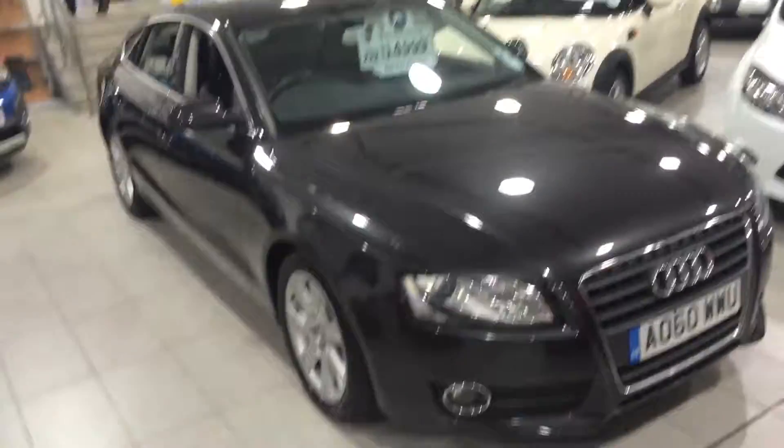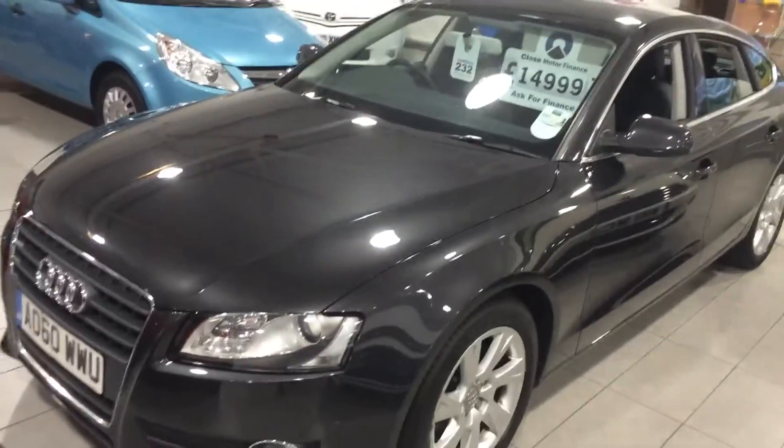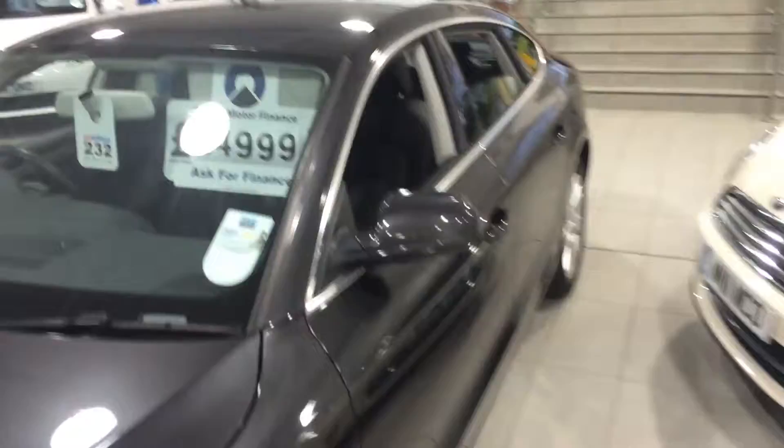This car's just come in — best show you here. This is an Audi A5, 2-litre diesel auto with full leather, sensible miles on it, 60 plate for £14,999. This one's going to sell pretty quick. It's got a good-sized boot, it's a four-door. And the boot — massive boot — you can get three sets of golf clubs in there. You can drop the seats down. It's got a 60-40 split in the back as well.